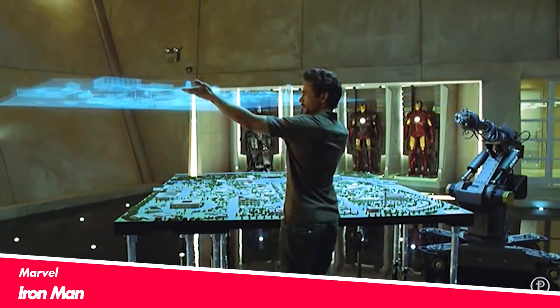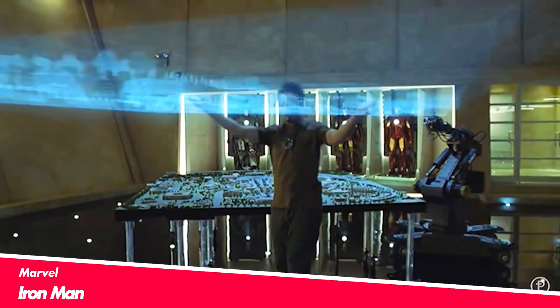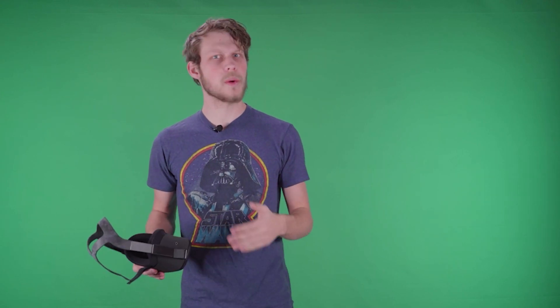In that movie, he has a holographic table that he can see things. That's what augmented reality is. The first thing we're going to look at is virtual reality. We can actually use VR to take a look into healthcare and experience it in a way that is impossible otherwise. So let's take a look into it.